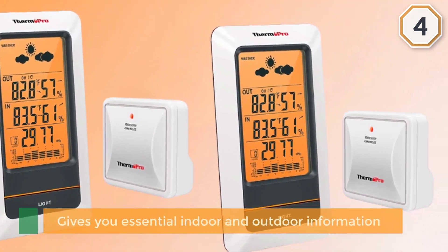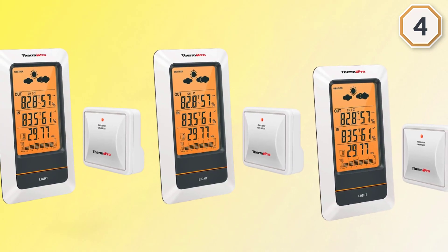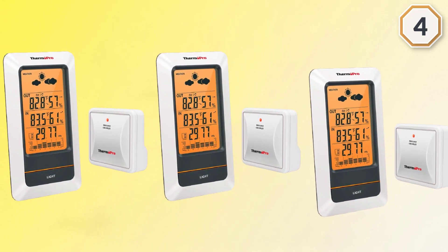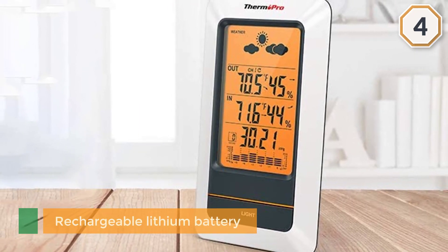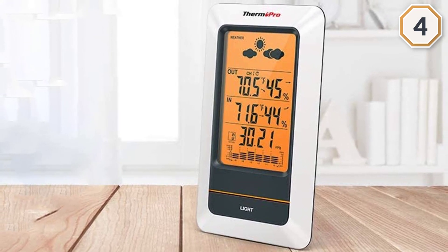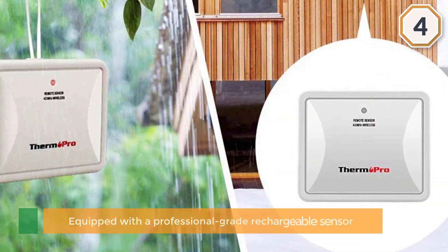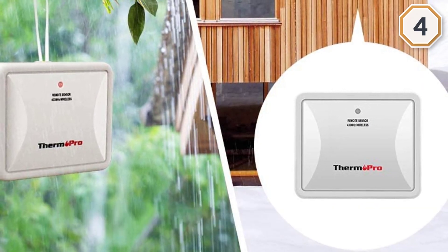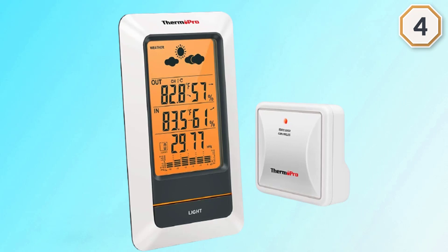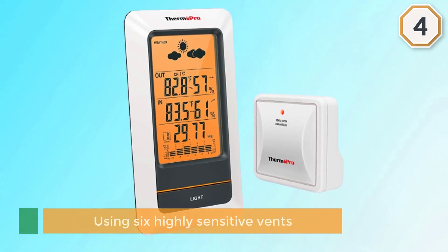Number four: the ThermoPro TP67A Waterproof Weather Station. The ThermoPro TP67A gives you essential indoor and outdoor information in a unit that will last. With a rechargeable lithium battery, this station can survive the cold after months of use. Equipped with a professional-grade rechargeable sensor, it delivers accurate temperature readings both inside and outside, comparable to more expensive models. Using six highly sensitive vents, it checks temperature and barometric pressure every 50 seconds to keep your information up to date.